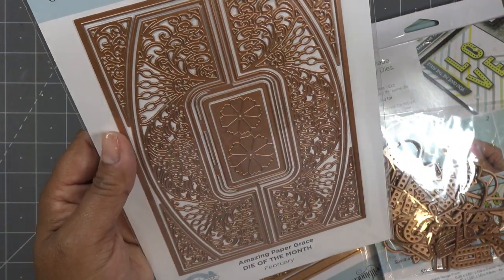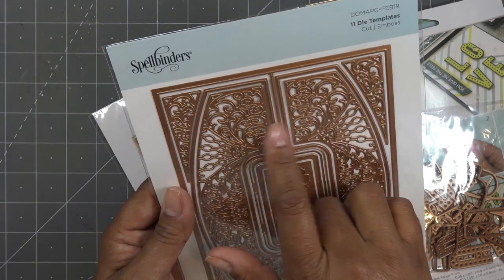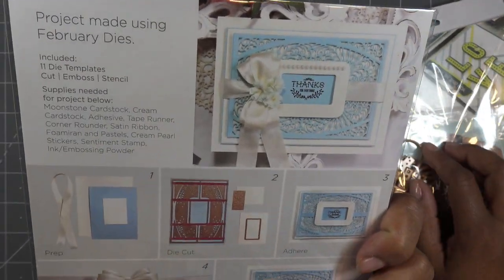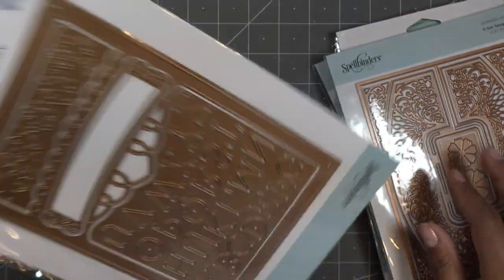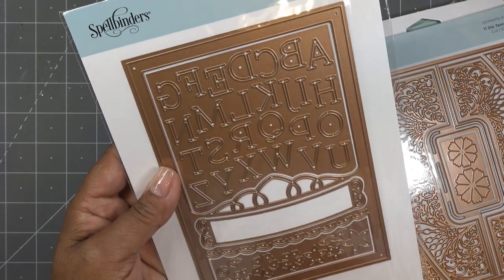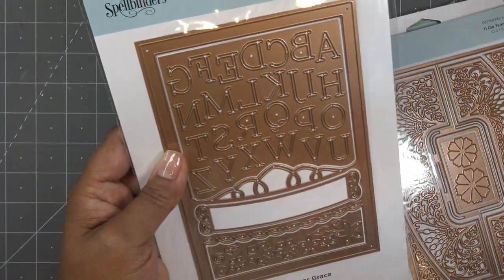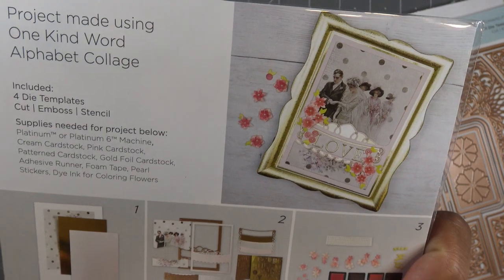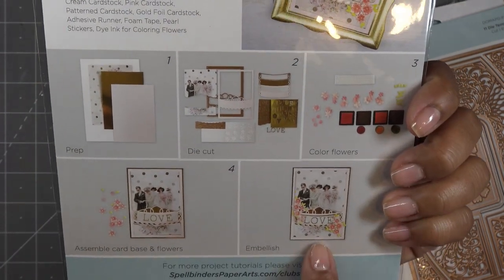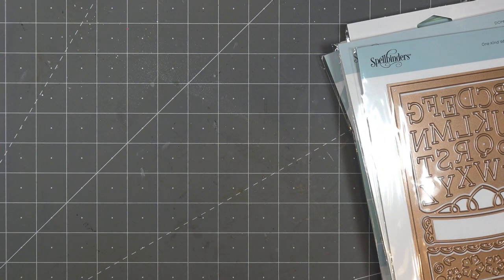We have the Amazing Paper Grace Die of the Month for February — look at this, it's sizable and gorgeous, super intricate. It makes gorgeous backgrounds; I think this is really fun. Then this one is from October 2019 — the 'One of a Kind Word Alphabet Collage.' You have this alphabet and you can use the thin little letters to make a card front, a mini album, or almost like a scrapbook page or home decor — really cute.